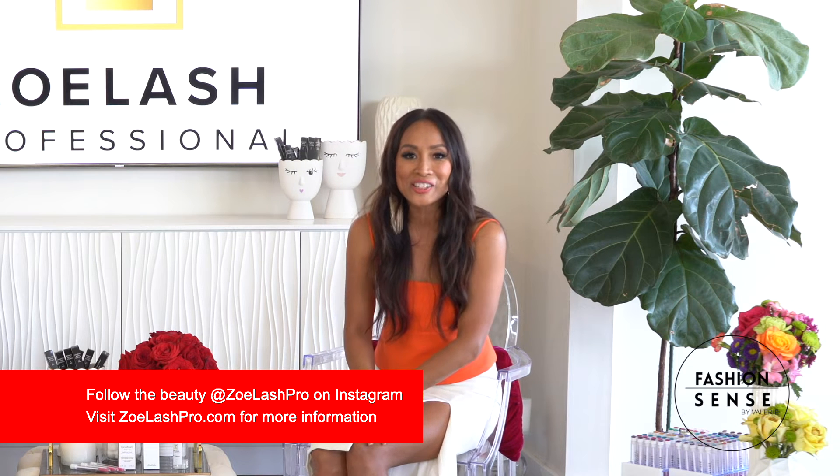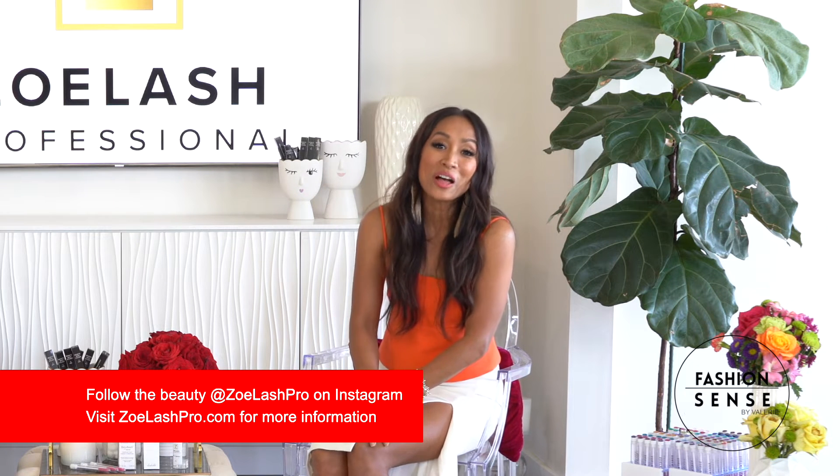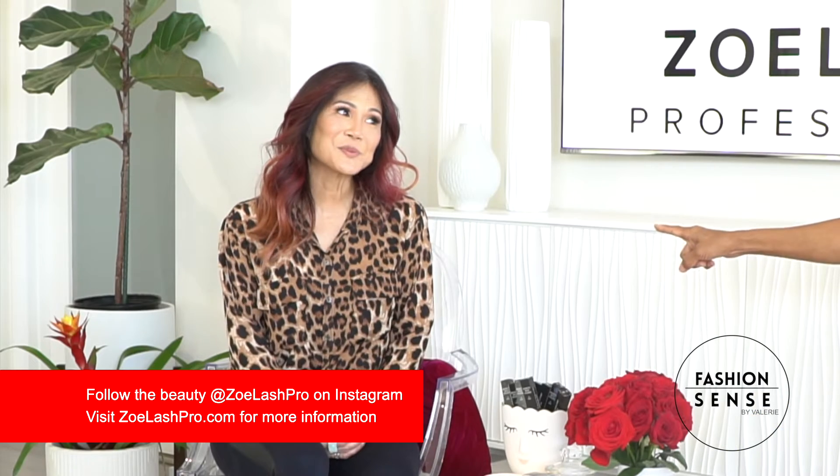For more beauty tips, head to our website fashioncentshawaii.com, and make sure you follow Deidre on Instagram at SoLashPro.